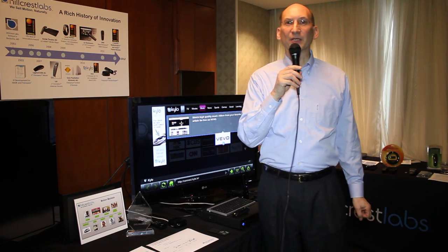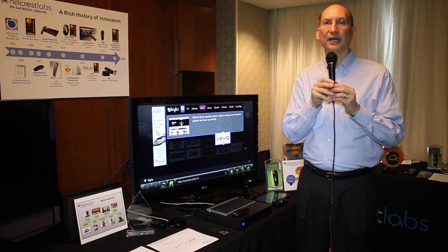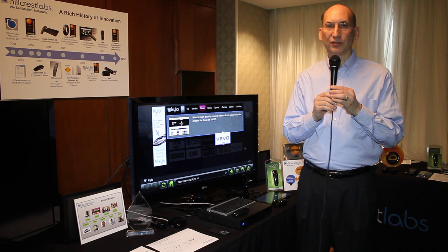Good morning. My name is Dan Simkins. I'm CEO of Hillcrest Laboratories, and we're here at CES 2012 to talk about Hillcrest's line of motion technology products.